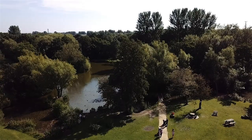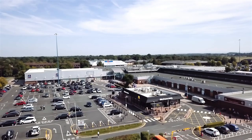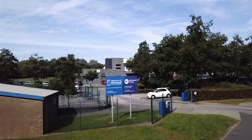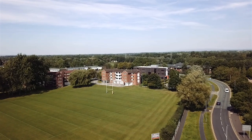Welcome to number 8 Capinghurst Avenue, Fernhead, Warrington. This immaculate three-bedroom semi-detached home is located in one of the most fantastic areas of Warrington, with Birchwood Shopping Centre just around the corner, M6 motorway links, Padgate train station just around the corner taking you to Manchester and Liverpool, and Chester University five minutes walk away.